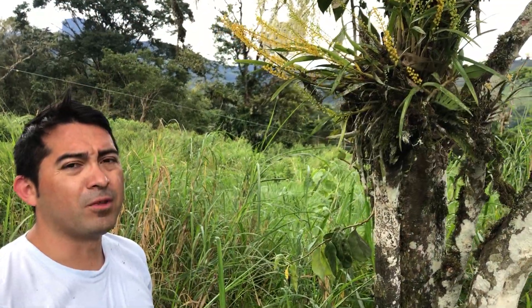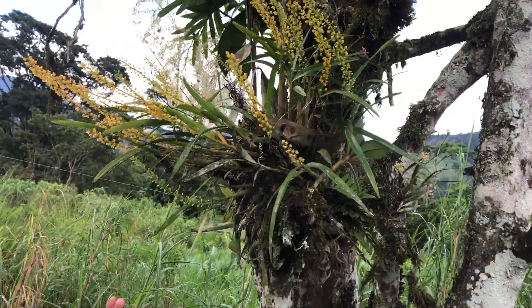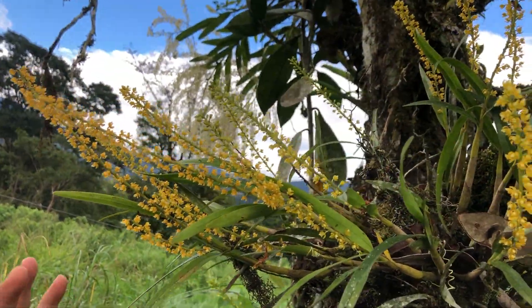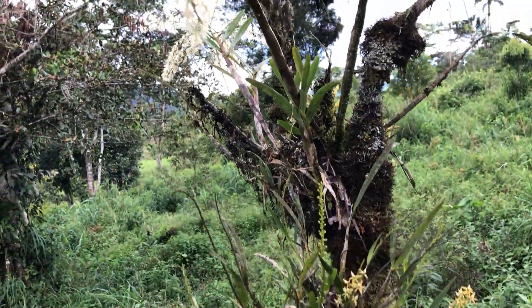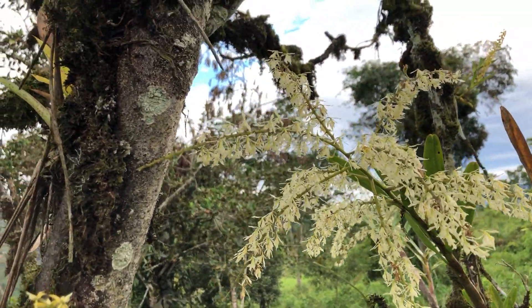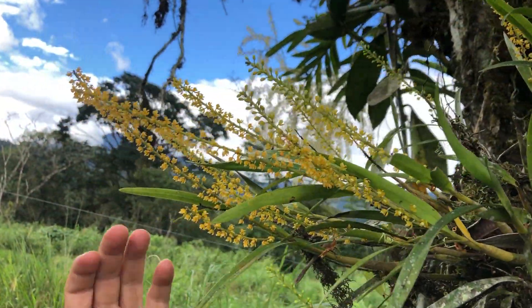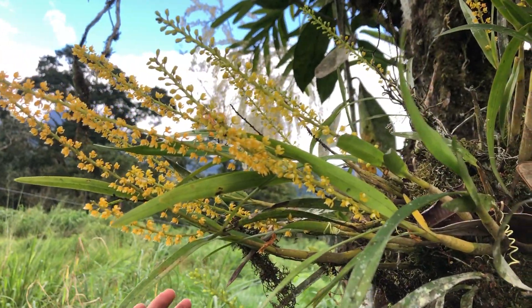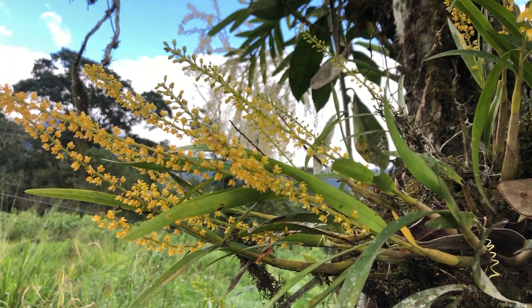We are in the habitat of Epidendron Purum and as we can see, Macrum also grows together along with many other species of orchids. But you can see this one is very interesting because it has a very nice smell — it smells like coconut and it blooms for almost three months. As you can see, the flowers are very tiny, but if you have it in a room, the whole room will smell like coconut.